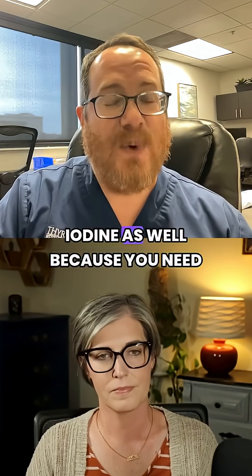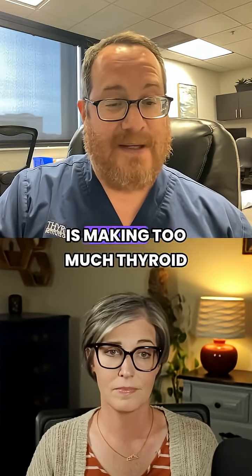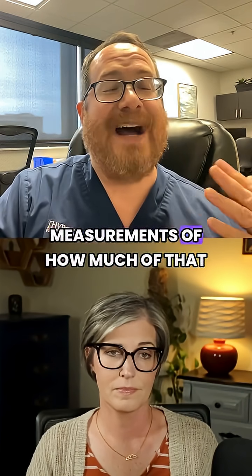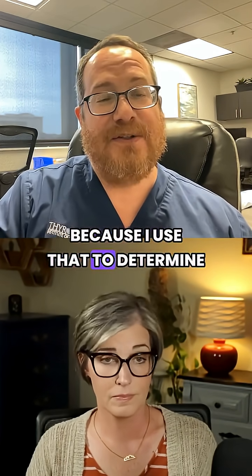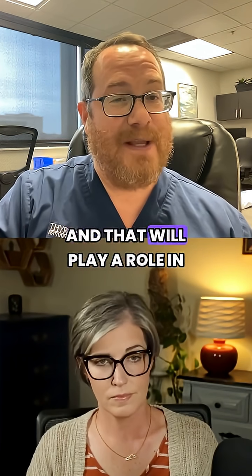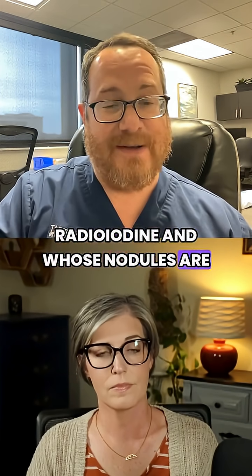You need to do that for radioiodine as well, because you need to see: one, how much of the gland is making too much thyroid hormone, and two, they actually give you measurements of how much of that radioisotope is taken up. That's actually very important because I use that to determine the dose of radioiodine that I give for a treatment. And that will play a role in whose nodules are good for radioiodine and whose are not.